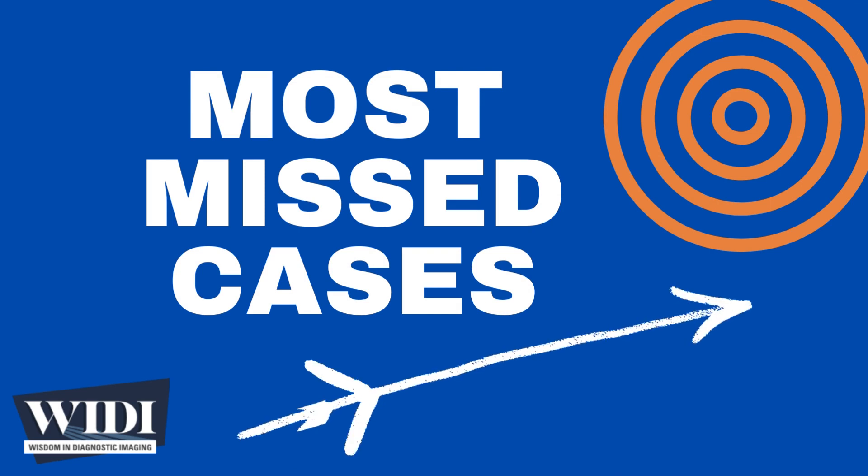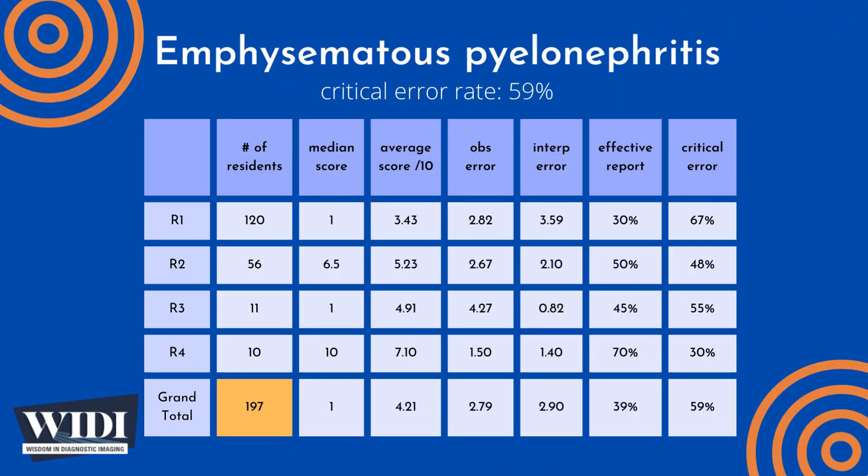Over the last 10 years, the Department of Radiology at the University of Florida College of Medicine has conducted a simulation-based evaluation of radiology resident competence in critical care imaging. 197 residents interpreted this case of emphysematous pyelonephritis as one of 65 cases during an 8-hour simulated on-call shift, with a median score of 1 out of 10 and an overall average score of 4.21 out of 10.